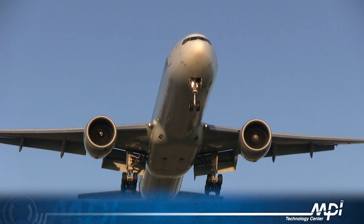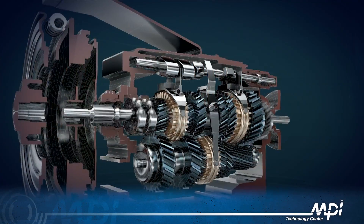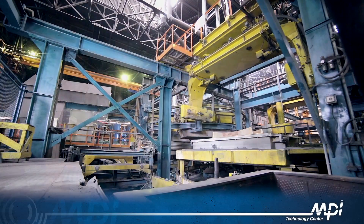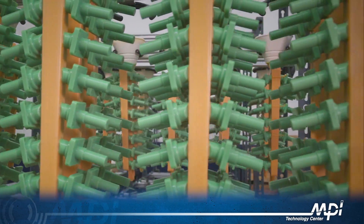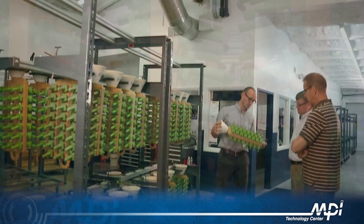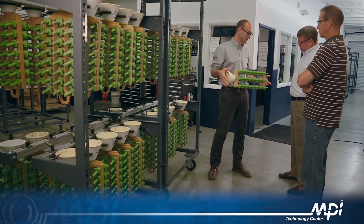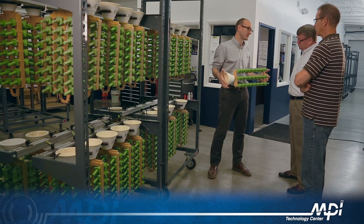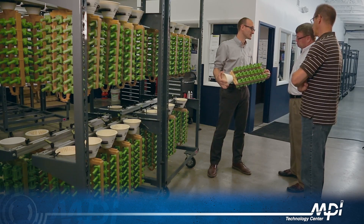MPI has successfully automated customers in the aerospace, medical, automotive, turbo, and commercial industries. MPI not only operates a full range of semi-automatic injectors, but also a fully automated pattern production facility within the Technology Center. This provides MPI with a unique opportunity to gain first-hand knowledge and experience making wax patterns and assemblies on its own equipment.